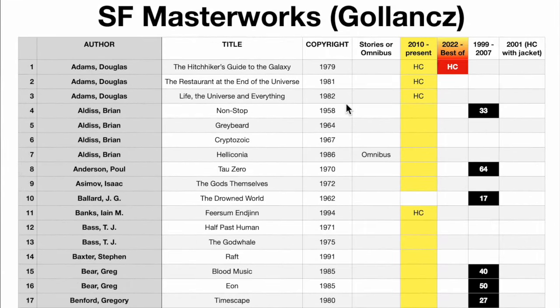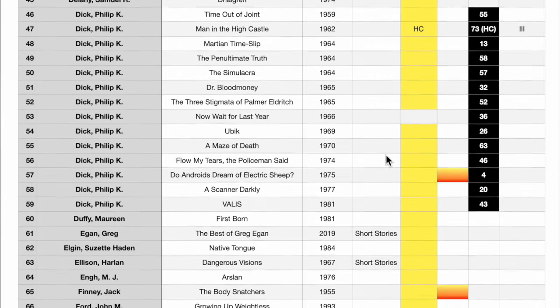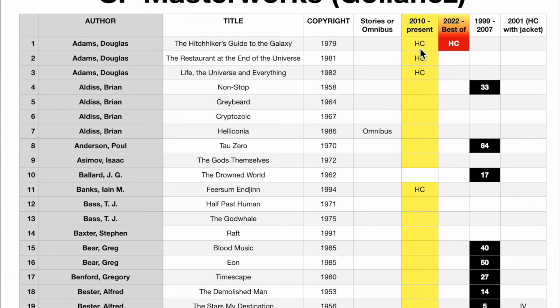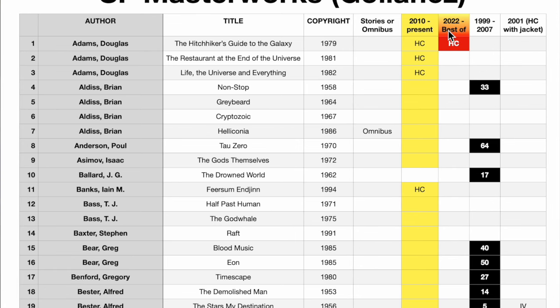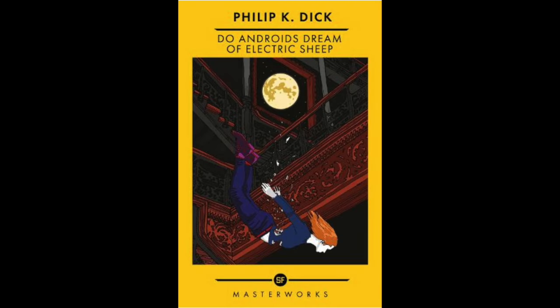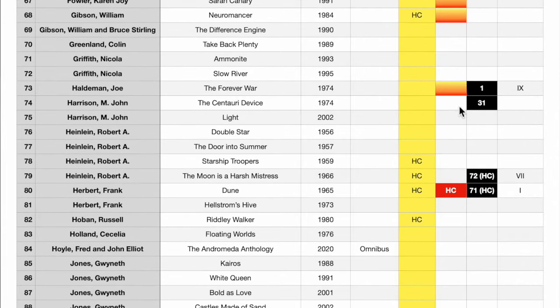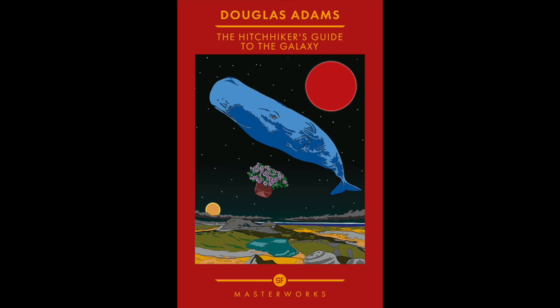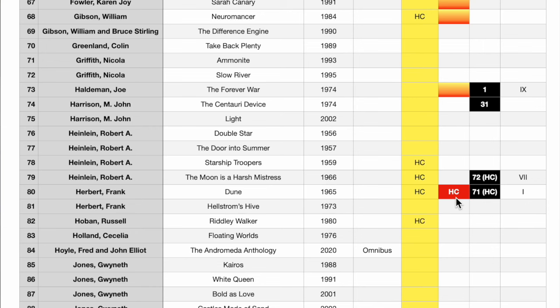I identify whether it's short stories or omnibus. The yellow-spined ones are from 2010 to the present. I know they have laminated boards, but I listed it as hardcover — that seems to be the nomenclature that most people know. In 2022, Golanks introduced the Best of SF Masterworks. They have yellow covers, except if they are hardcover — again, a laminated board cover. There are only two hardcovers: Douglas Adams' The Hitchhiker's Guide to the Galaxy and Frank Herbert's Dune.